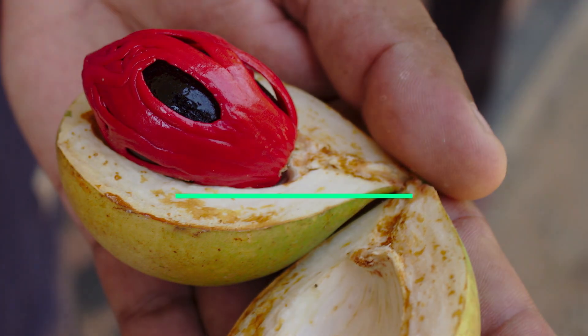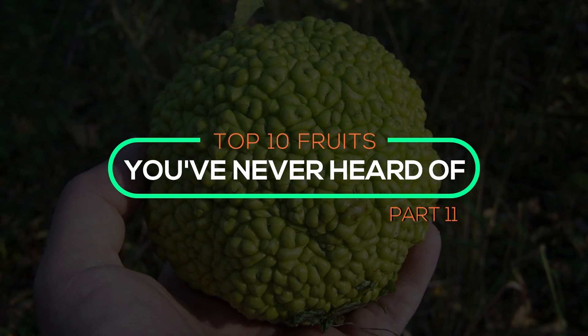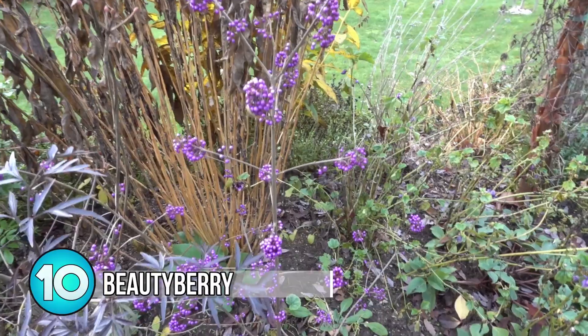We're back again bringing you rare and unique fruits from around the world, coming up on this episode of top 10 fruits you've never heard of, part 11. Number 10: Beautyberry.